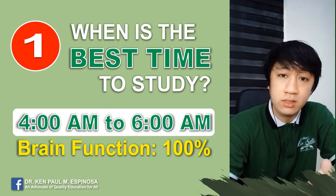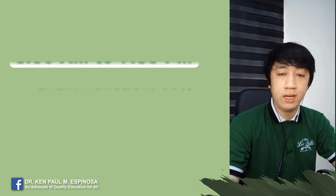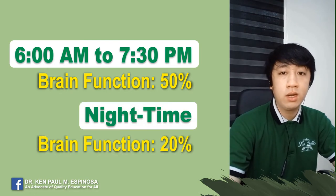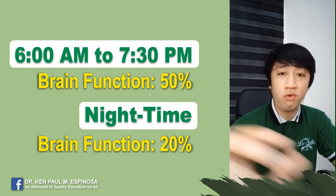But if that's already your sleeping pattern, that's better. From 6am to 7:30pm the brain functions 50% only, and during night time, 20% only. So I suggest refrain from studying during night time because it will give you a hard time to focus.